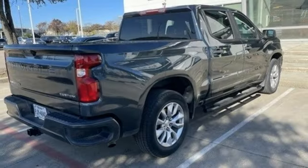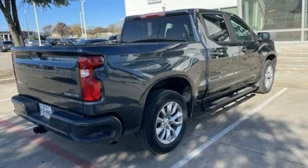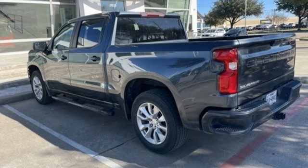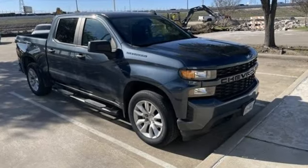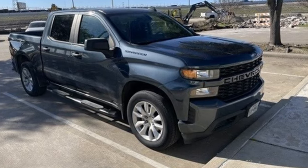AM-FM satellite radio, trailer hitch receiver, rear-wheel drive, and Wi-Fi hotspot. In a Chevy, the journey matters more than the destination. Driving is believing — test drive it today.